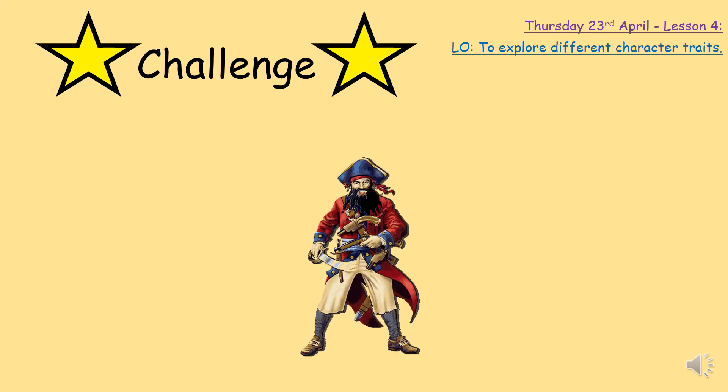Blackbeard sounds like a really nasty and very, very scary pirate — but he also sounds quite clever, doesn't he? To be able to sneak up on them and give them no choice but to hand over all their bounty and money. Your challenge today is to draw a picture of Blackbeard or another pirate that might have been on his crew. Once you've drawn that picture, I would like you to label it with different adjectives — describing words — for what he would have been like or what a pirate would have to be like.